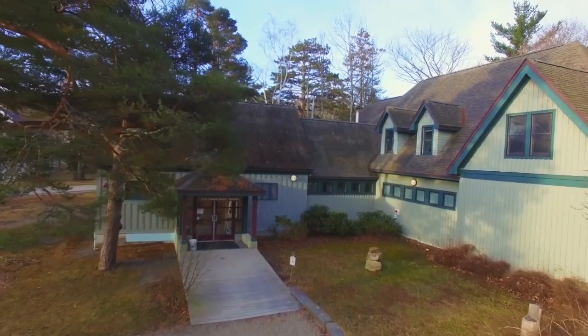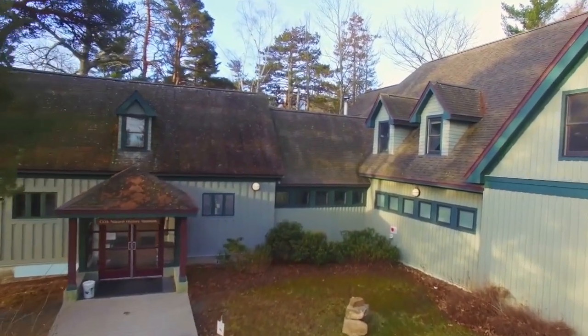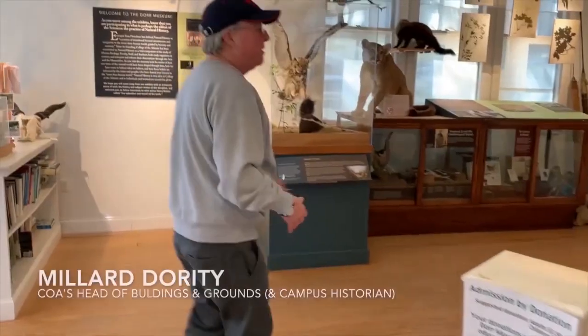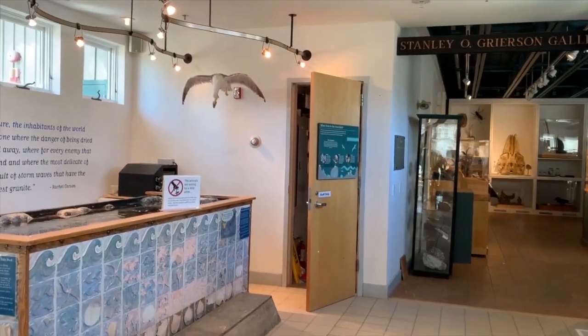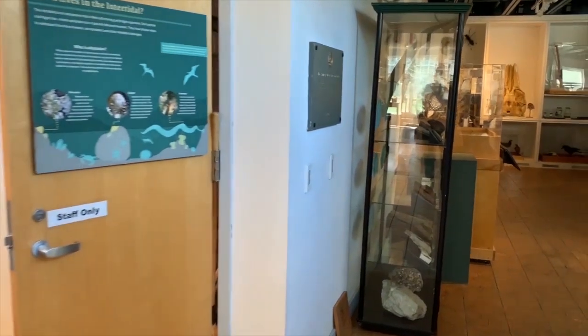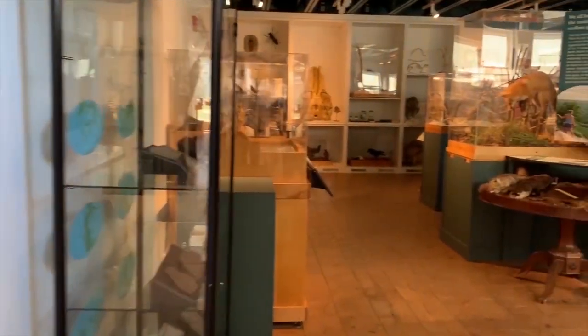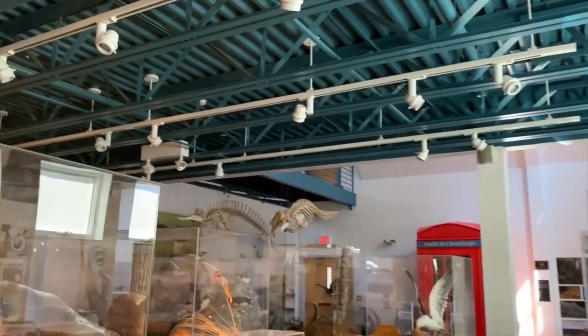Immediately across from the Whale Skull is the Doer Museum, COA's Natural History Museum. This was the original Acadia National Park headquarters building, commissioned by George Doerr in 1914. We offered to move the building rather than raze it, so we asked the board if we could move it — and they gave it to us. We moved it in 1998.